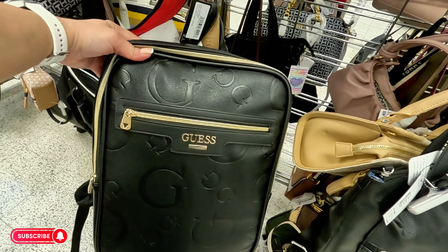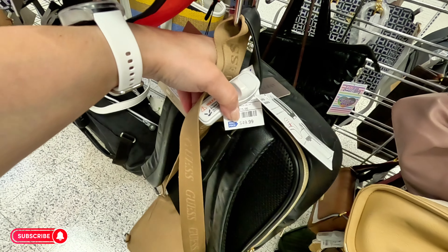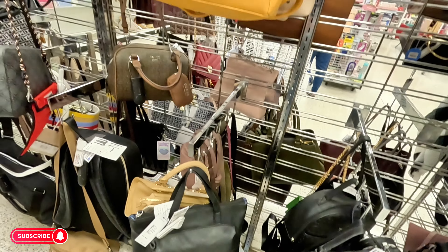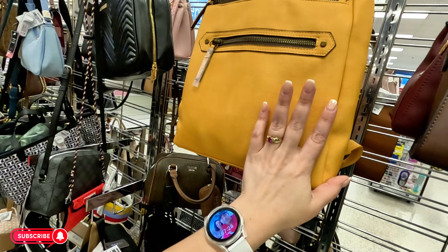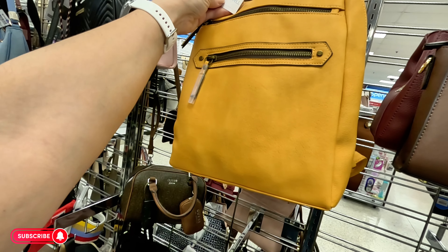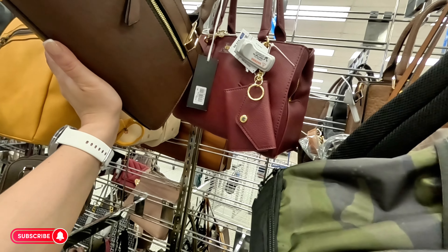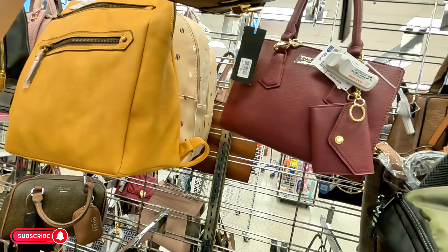Look at this Guess little crossbody — $40. And look at this Guess book bag — $50.50. Look at this bright mustard color little backpack for $12.99. This one for $17.99 can also be used as a crossbody, and look at that burgundy Steve Madden back there for $30.